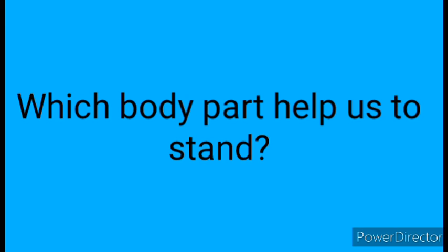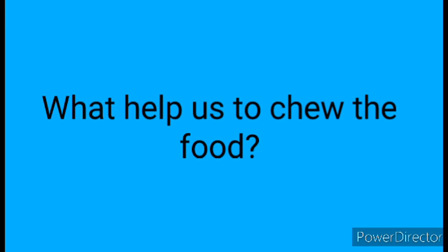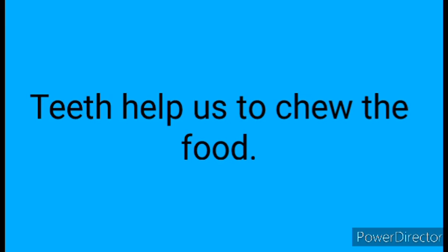Question 5: Which body part helps us to stand? Answer: Our leg helps us to stand. Question 6: What helps us to chew the food? Answer: Teeth help us to chew the food.